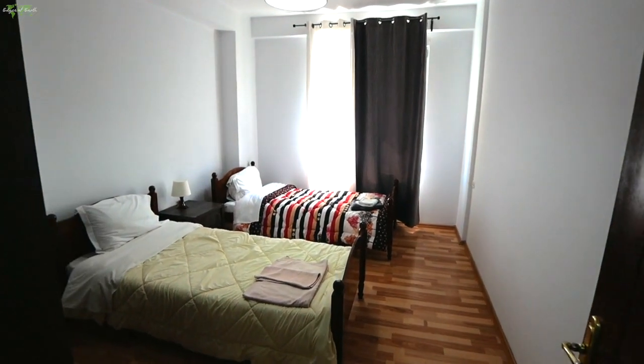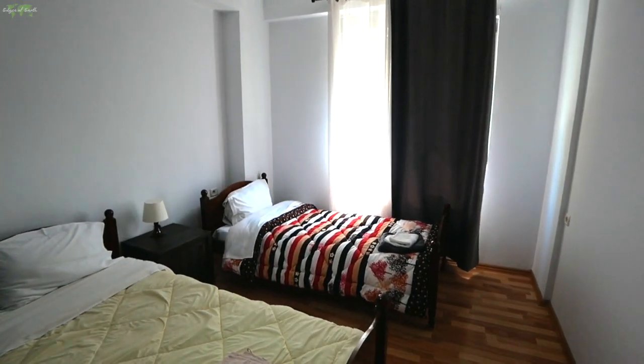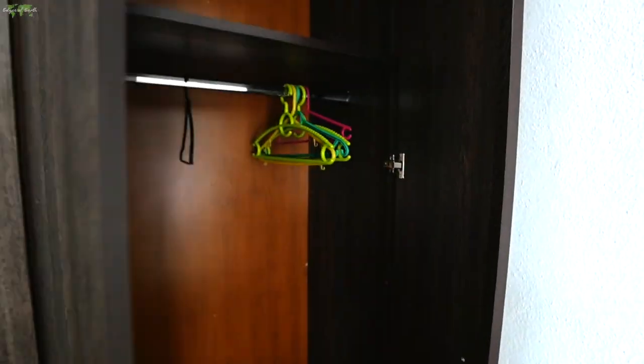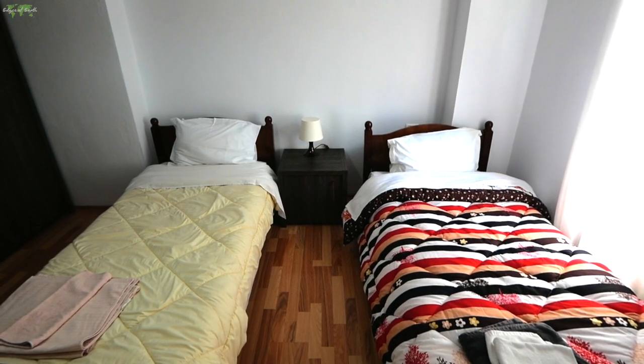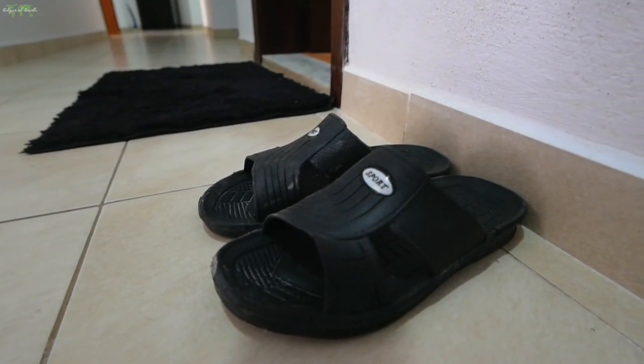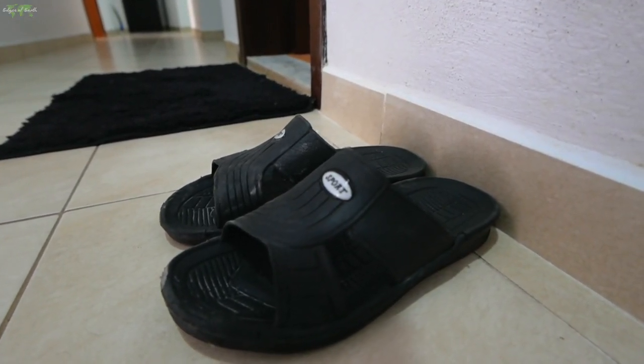Just across the hallway we have a spare bedroom. I have not been in here either. Looks like there's a cabinet for your clothing. There are two twin size beds, a wooden floor, your own personal window, as well as a nightstand with a lamp. They also give you a nice pair of slippers next to the bathroom, but I haven't used them yet.